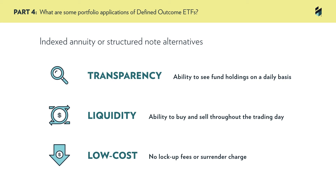Whether it's one of the ways discussed here or something entirely different, ultimately the built-in buffers of defined outcome ETFs are helping investors to define and manage their investment risk.